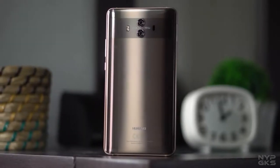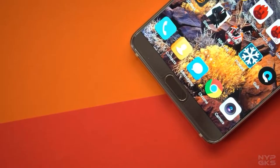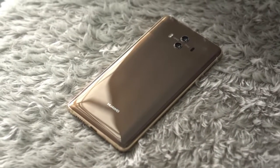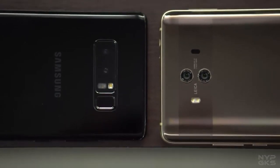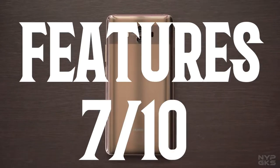Now let's talk about the features of the Mate 10. It comes with a headphone jack — good. Fast charging — great. Fingerprint sensor — good. No wireless charging. IP53 splash resistance — what is this? In 2017, you're giving us an IP53 rating? Come on. SD card support is good. HDR10 compliant. It gets 7 out of 10.